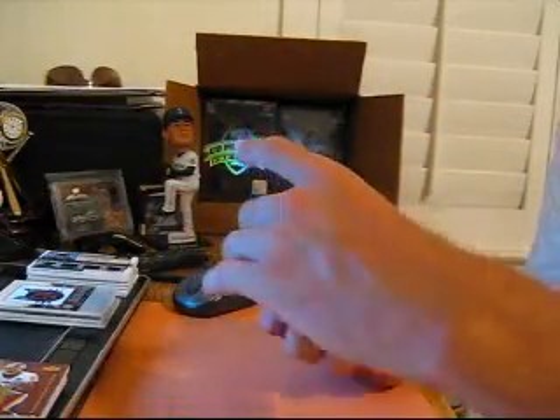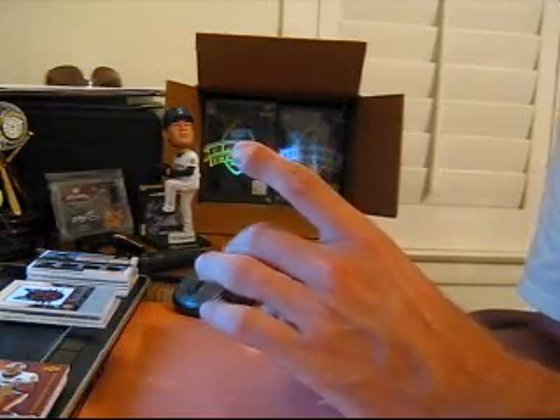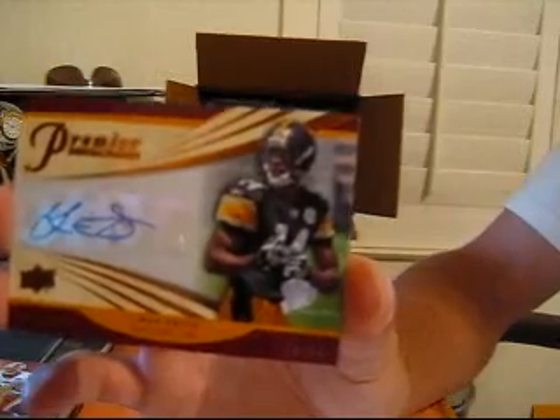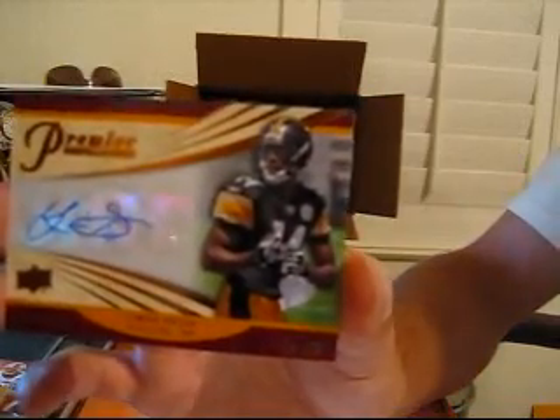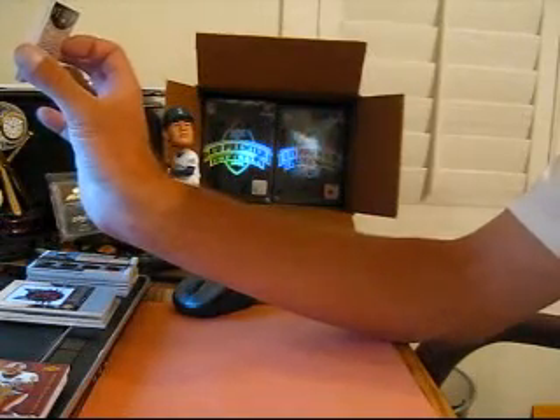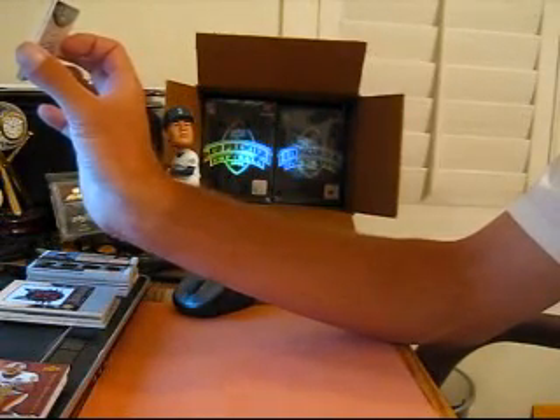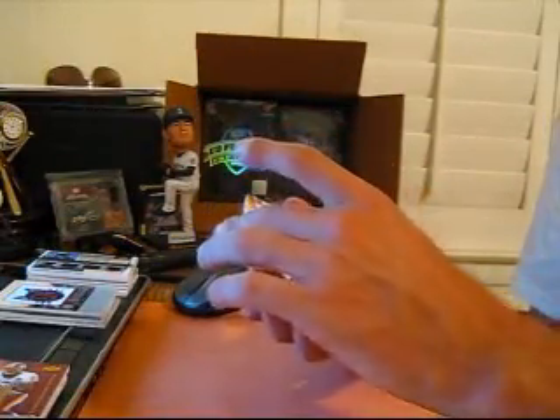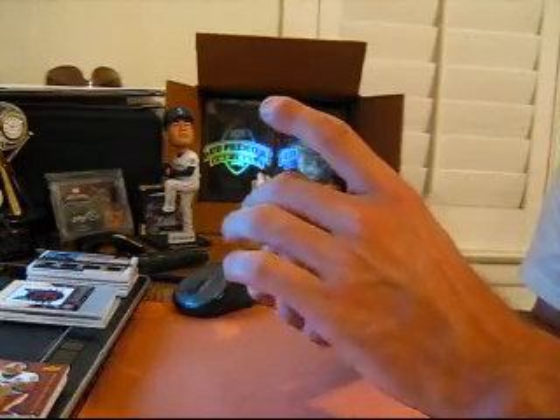After that, we got an autograph for the Steelers, number 99 of Limus Swede. And for the Patriots, we got an autograph number 65 of Ben Watson.